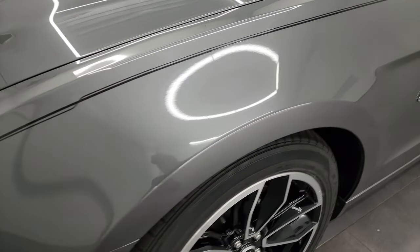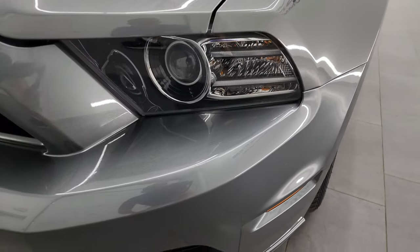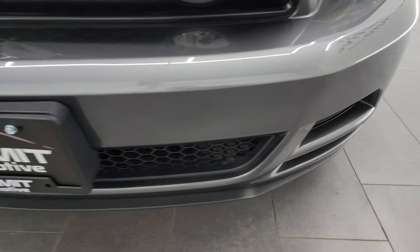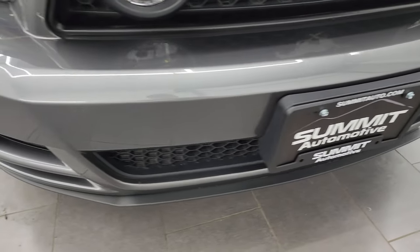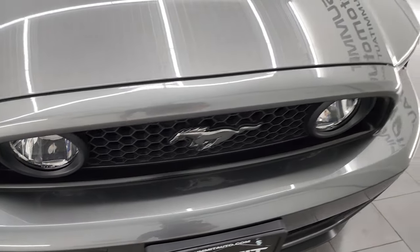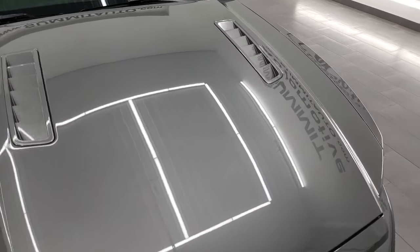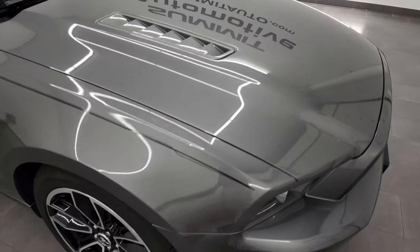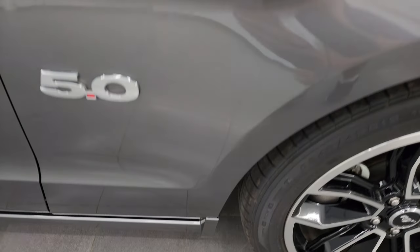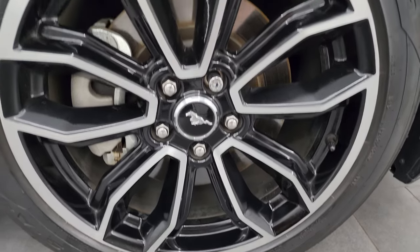Driver's side front fender — I didn't see any dents or dings on there. This one does have the HID headlamps, the LED running lights, and the LED fog lamps. We'll turn those on at the end of the video so you can see just how bright they are, and they are really bright. I've got them on my car too. The hood is in really nice condition — didn't see any major dents on there. Looks really good.